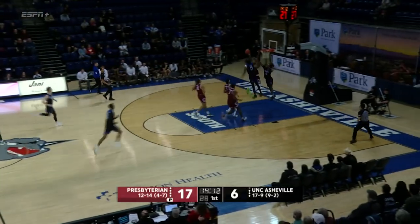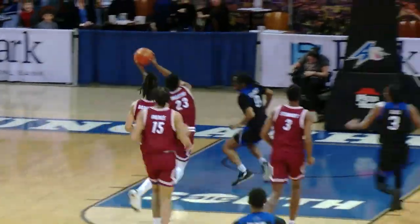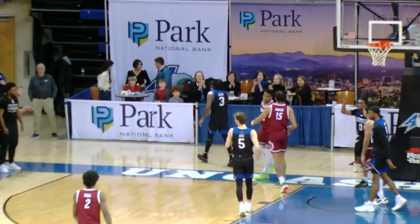Going up against the big post player. Reddish Roan trying to break down the middle. What a block — Josh Banks. Josh Banks said, not today.